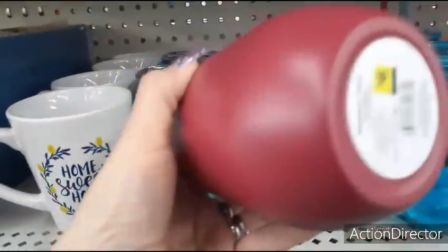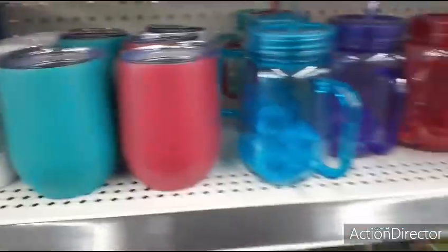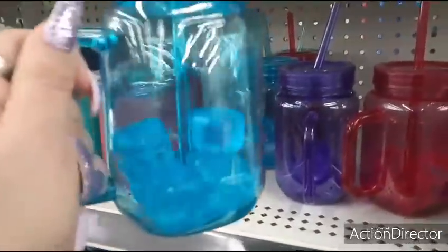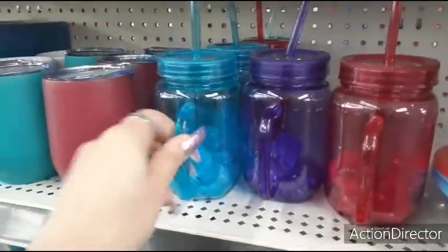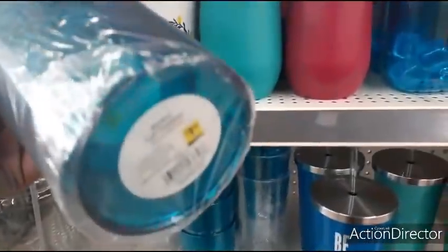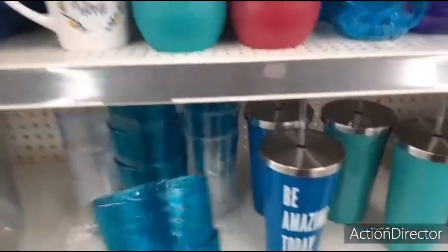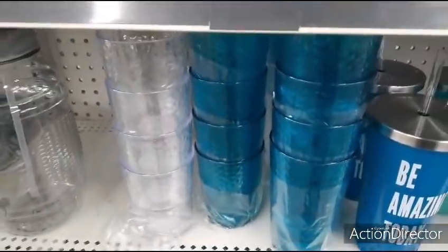Let's see how much these tumblers are — $6.00. Pretty colors though. This comes with the little ice cubes — $2.00 — purple, hot pink. Love the neon colors. Let's take a look at these tumblers — these are melamine — $1.50. Has it in clear and those two colors. Great for summer.